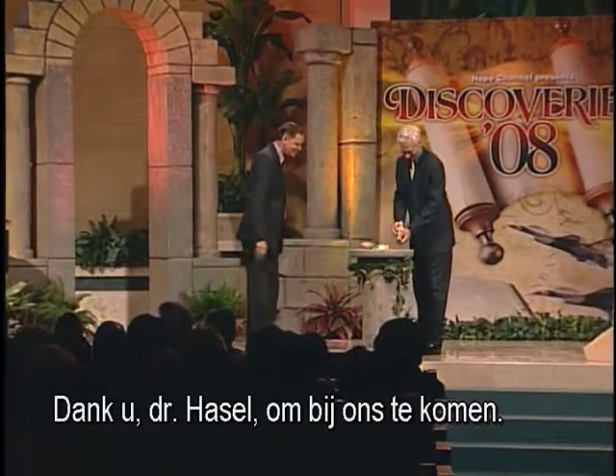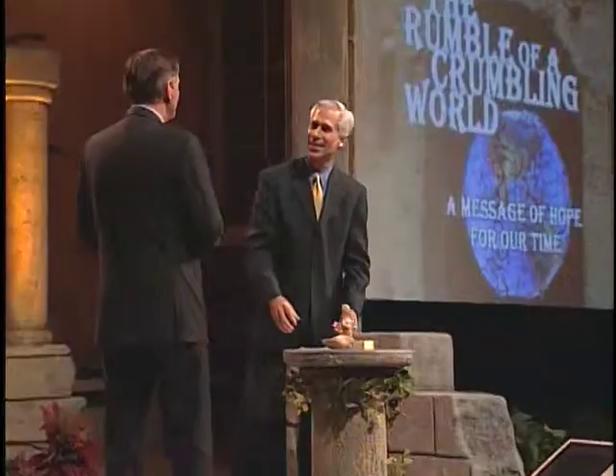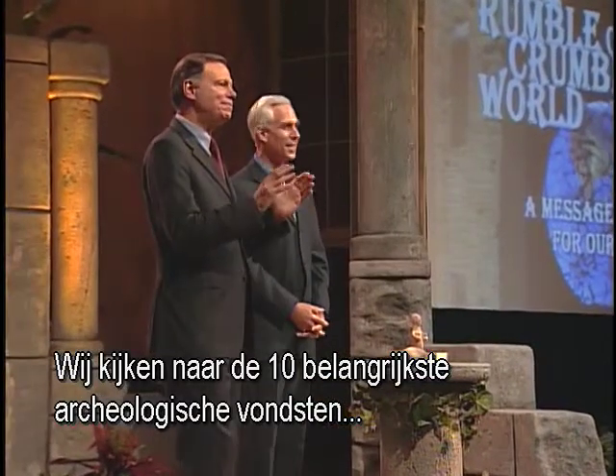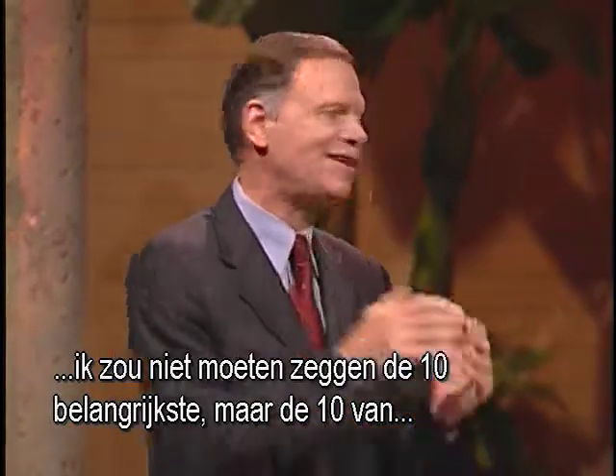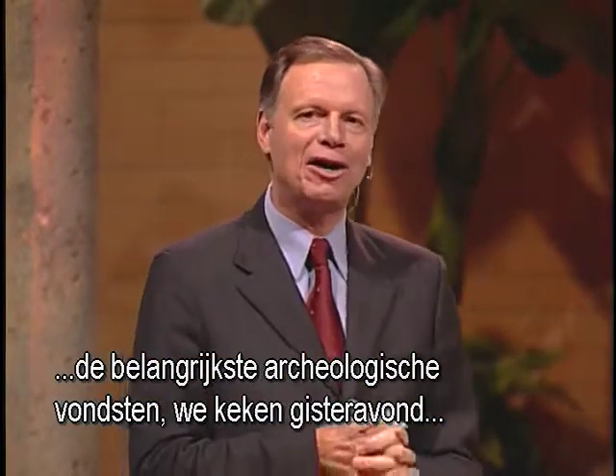Thank you, Dr. Hassel, for joining us. We are looking at 10 of the top archaeological finds.